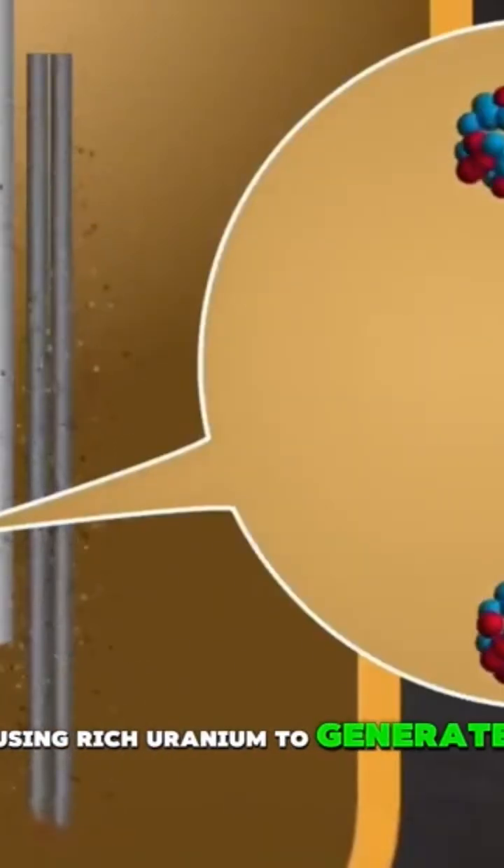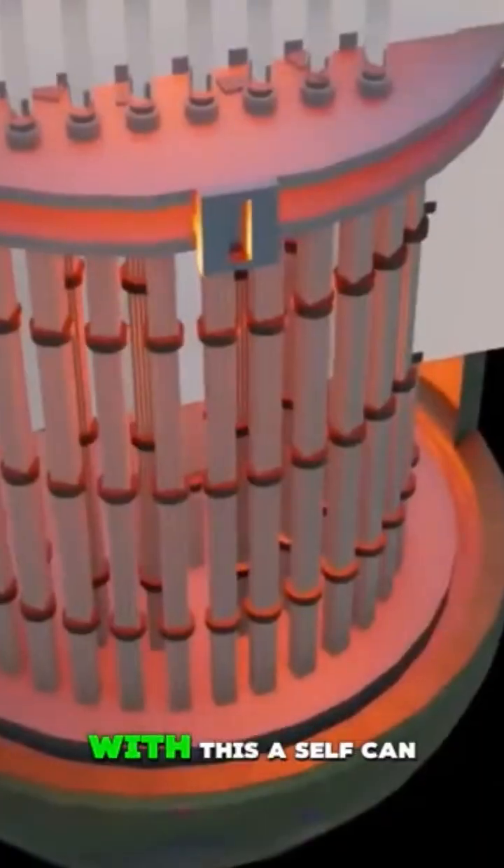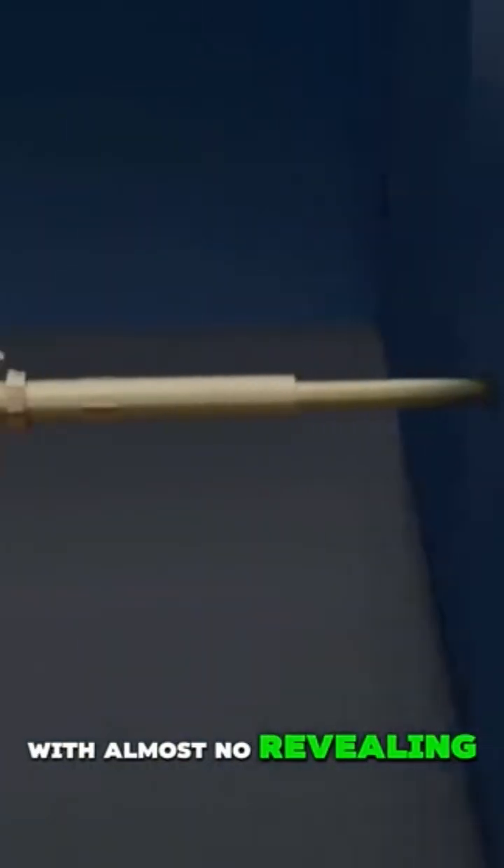And then, nuclear power changed everything. Nuclear submarines use enriched uranium to generate heat through fission, creating steam that drives turbines and propellers. With this, a sub can operate for decades with almost no refueling.